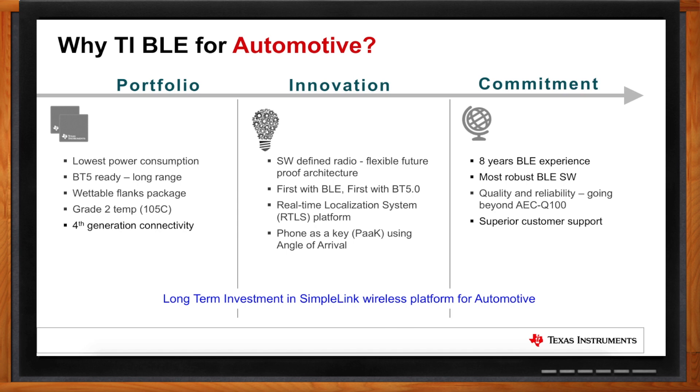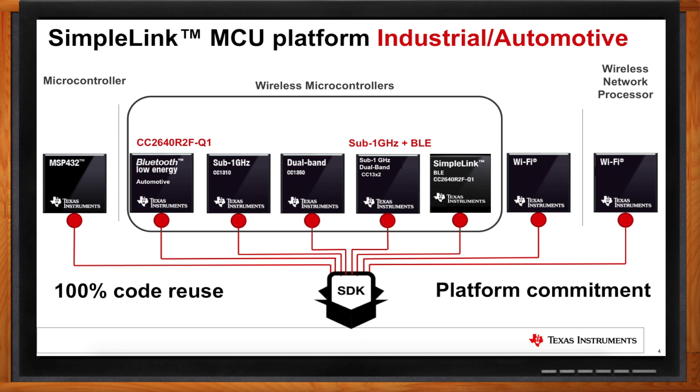What if I'm developing on sub-1 gigahertz or Wi-Fi and now I'm interested in Bluetooth for automotive, but I don't want to learn a whole new system? TI has the SimpleLink MCU platform for our microcontrollers, and the CC2640R2FQ1 is part of this common microcontroller platform. If you're developing in sub-1 GHz on the CC13X2 devices and want to move to BLE, you can move your SDK and application software right over and start developing right away. You don't have to relearn the device — the tools and know-how all transfer over.